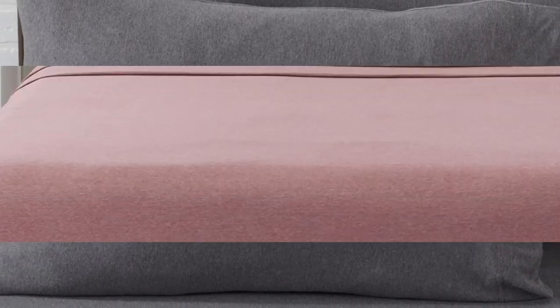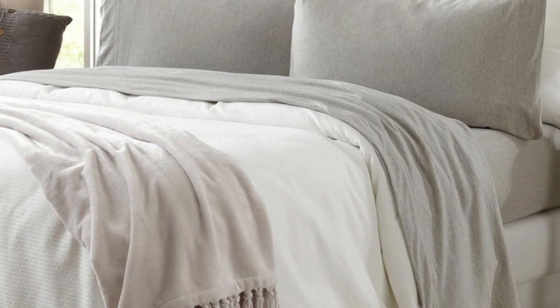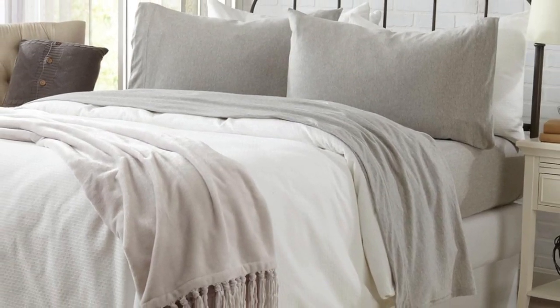They work great on a Purple mattress — they don't sleep quite as cool as the sheets Purple makes, just not quite as cool, but they're perfect for the price.